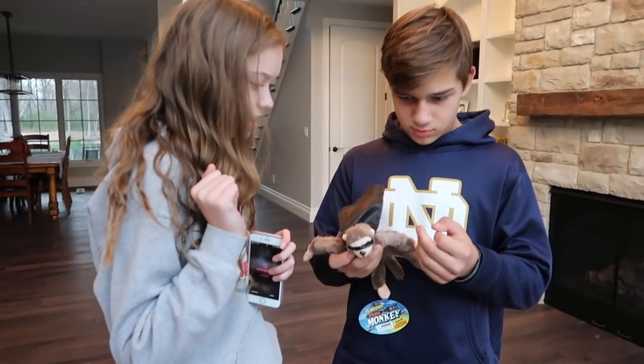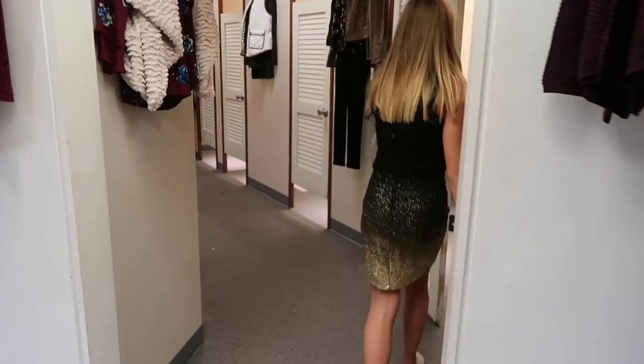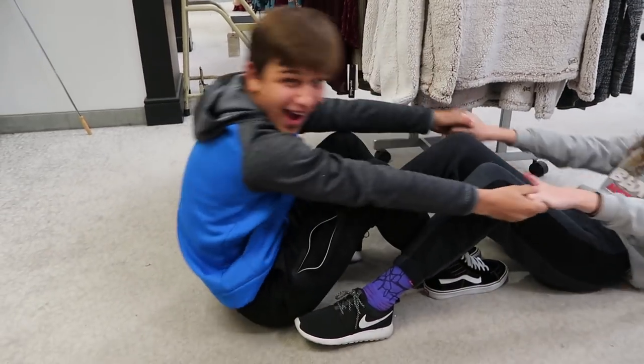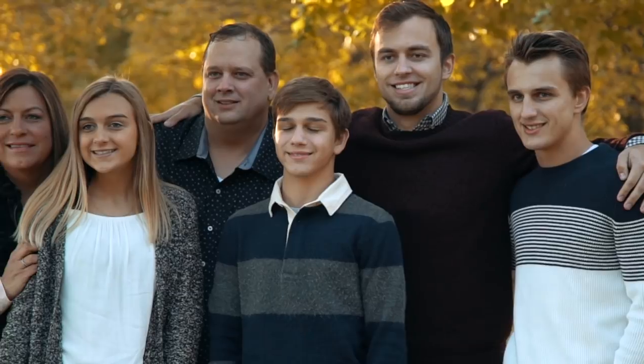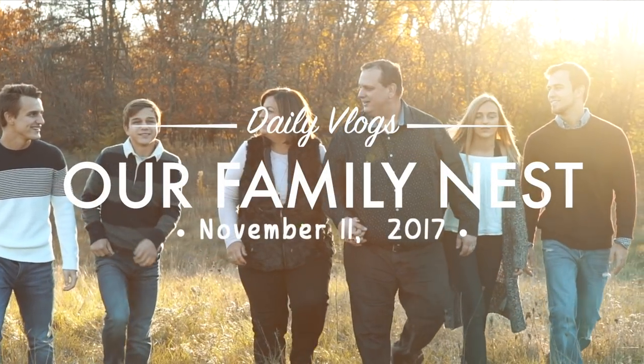And here's how my teeth look like. Hey guys, it's Hayden and you're watching Our Family Nest. Be sure to like, subscribe, and comment what you like to do during your winter break.